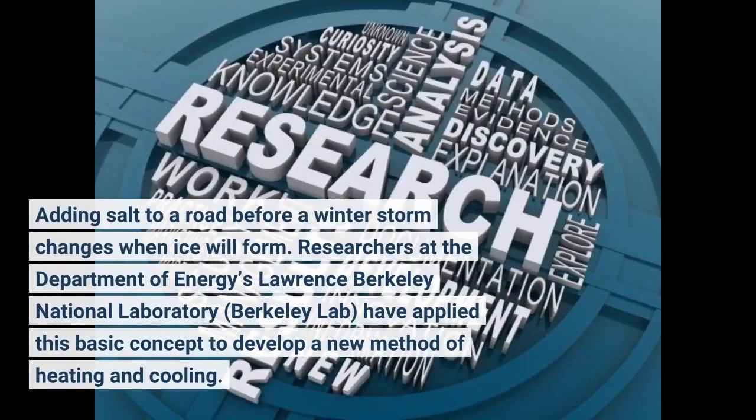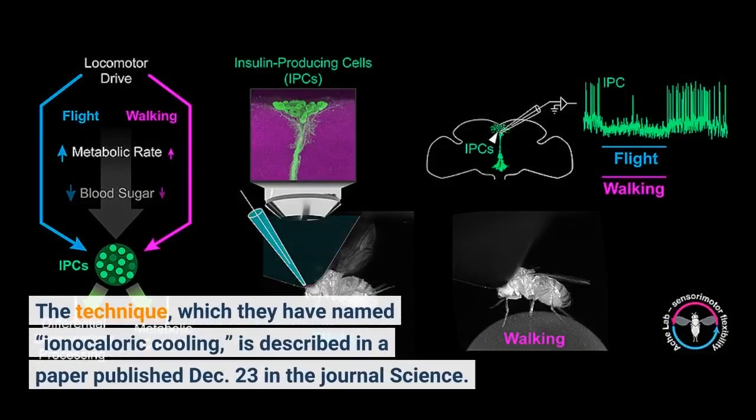Adding salt to a road before a winter storm changes when ice will form. Researchers at the Department of Energy's Lawrence Berkeley National Laboratory have applied this basic concept to develop a new method of heating and cooling. The technique, which they have named ionocaloric cooling, is described in a paper published December 23 in the journal Science.